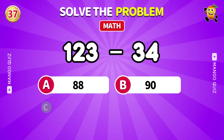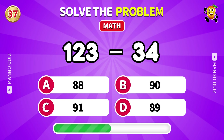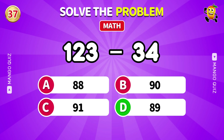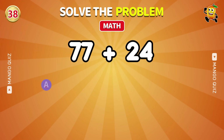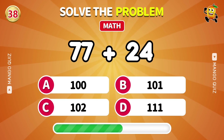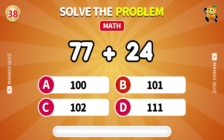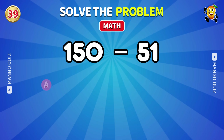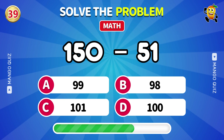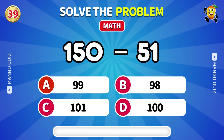Stay sharp: 123 minus 34. 89. Add it up: 77 plus 24. 101. Last chance: 150 minus 51. 99.